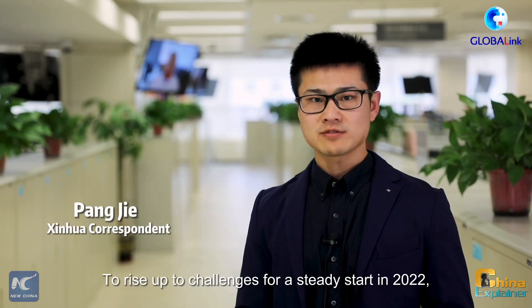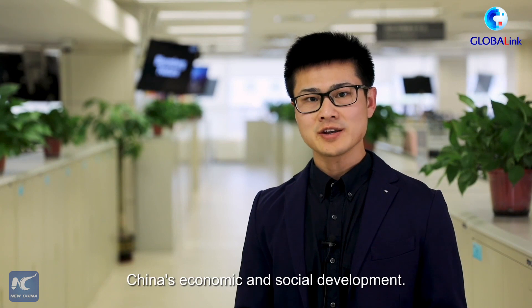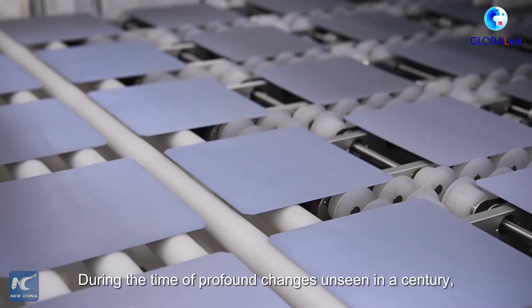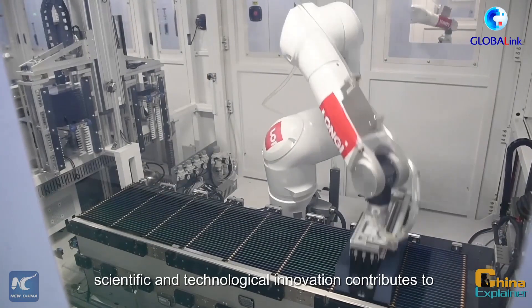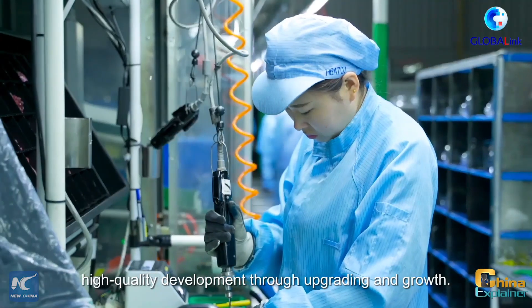To rise up to challenges for a steady start in 2022 and to decode China's economy, scientific and technological innovation plays a great role in China's economic and social development. During the time of profound changes unseen in a century, scientific and technological innovation contributes to high-quality development through upgrading and growth.